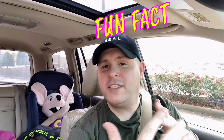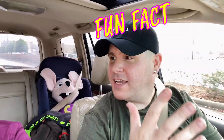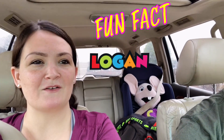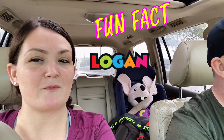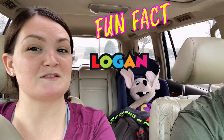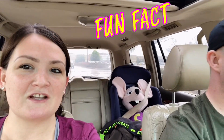A fun fact: people always ask about Chuck E. Cheese being buckled in the backseat. Kathleen explains: our son Logan is obsessed with Chuck E. Cheese — he brings him everywhere. Every morning on the way to school, he makes us buckle Chuck E. into the seat belt and gives him a kiss goodbye, saying 'See you later, Chucky.' Off to Walmart number two!